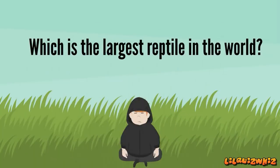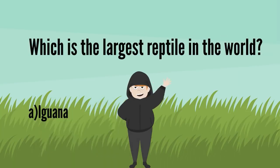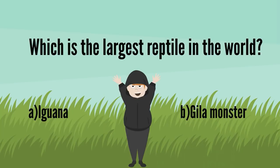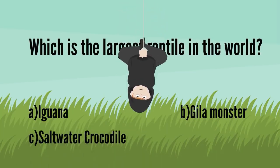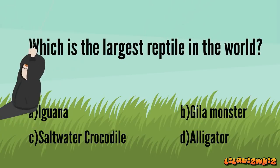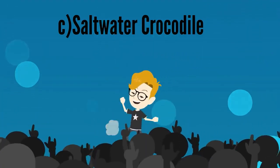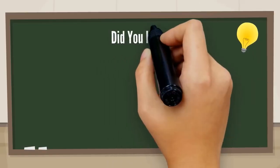Which is the largest reptile in the world? A. Iguana, B. Gila Monster, C. Saltwater Crocodile, or D. Alligator. It's C. Saltwater Crocodile. Good job! Snakes can't blink.